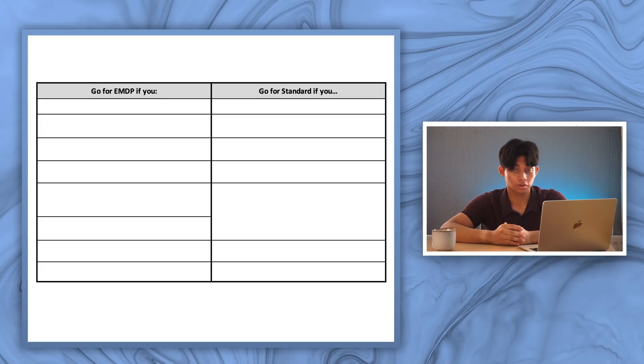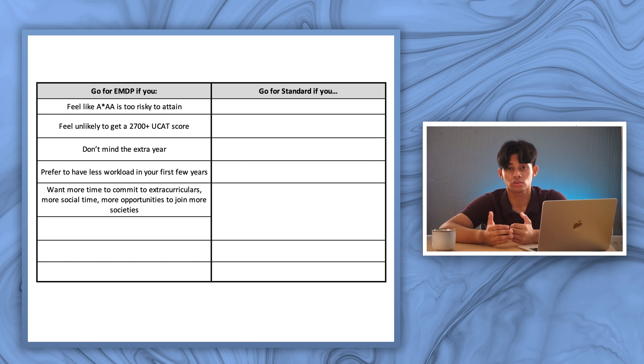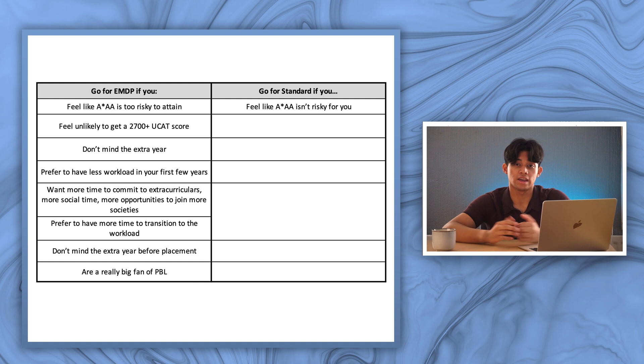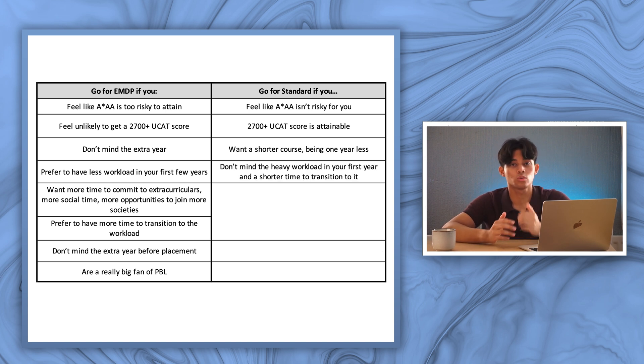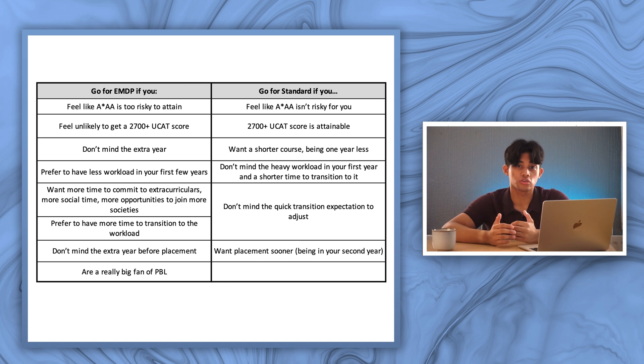So which one should you choose? Go for the EMDP if A*AA feels too risky to attain, if a 2700+ UCAT score feels unlikely, if you don't mind the extra year, if you prefer less workload in your first few years, if you want more time for extracurriculars and social life, if you prefer a slower transition to the workload, or if you don't mind starting placement a year later and you really value PBL. Go for the standard course if A*AA feels achievable, if a 2700+ UCAT score is attainable, if you want the shorter five-year course, if you don't mind the heavier first-year workload and faster transition from A-level to university, if you want earlier clinical exposure with placement in year two, and if CBL on its own is fine for you.